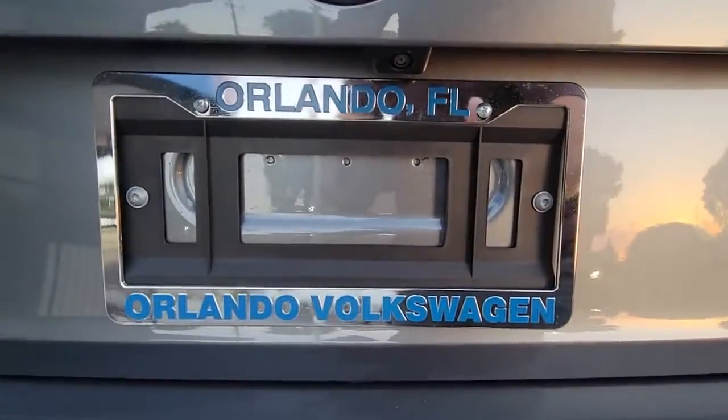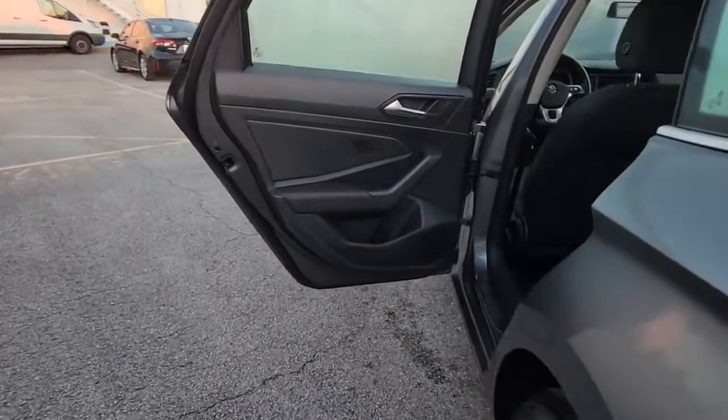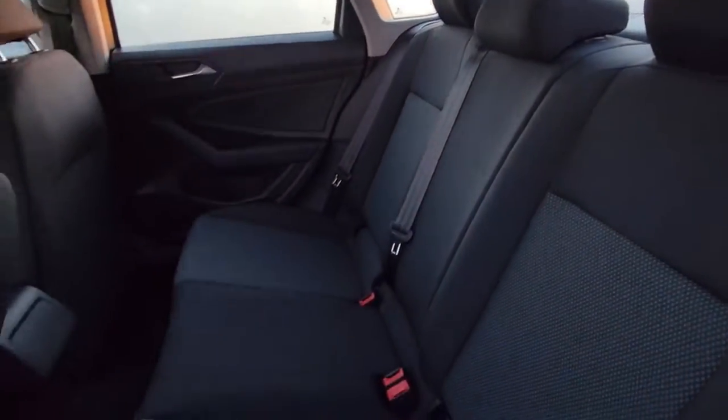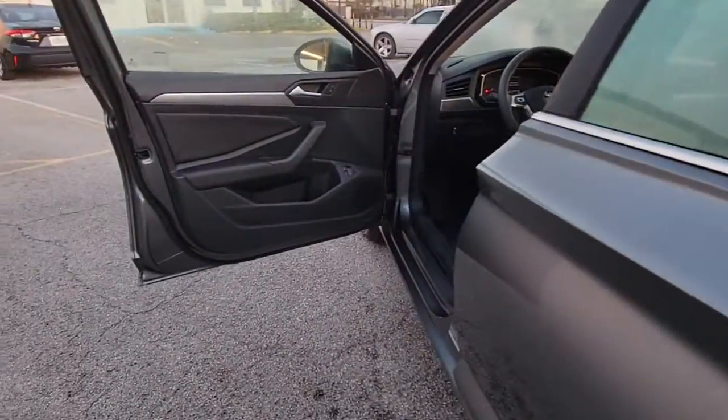These are just some of the great options this vehicle comes with: keyless entry, backup camera, Bluetooth connection, Wi-Fi hotspot, steering wheel audio controls, aluminum wheels, stability control, pass-through rear seat, traction control, and intermittent wipers.